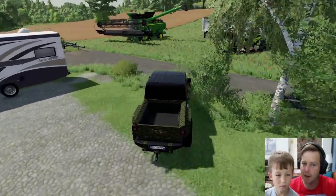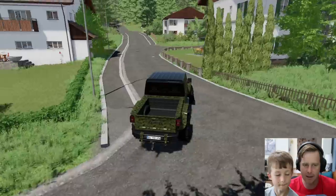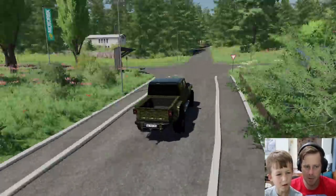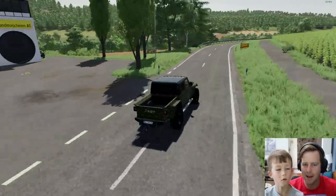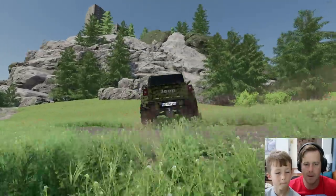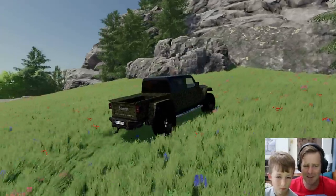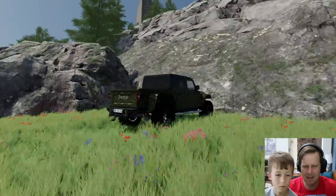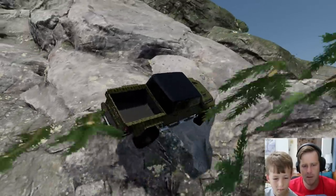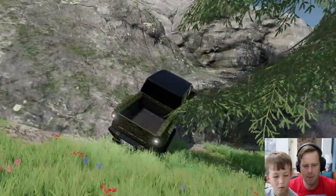We'll come back for the Can-Am later. Let's go find us some treasure! Now we don't really have anywhere to sleep — I guess we could sleep in the back seat, but that's not very comfortable. At least the camper had a bed in it. We're pulling up now — there's the castle, all the way up top. Do you think this Jeep can make this?